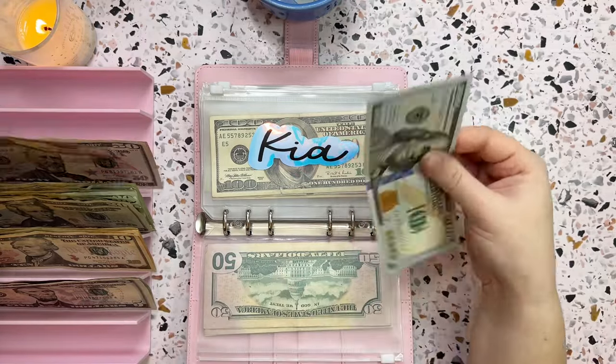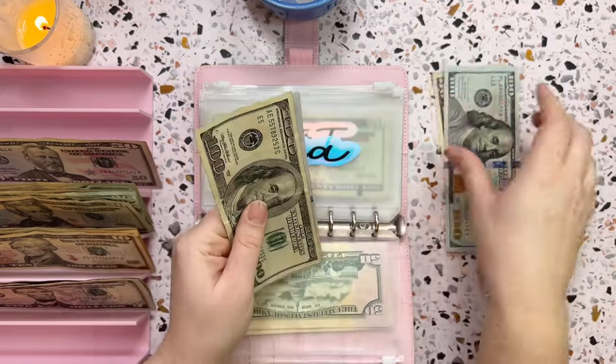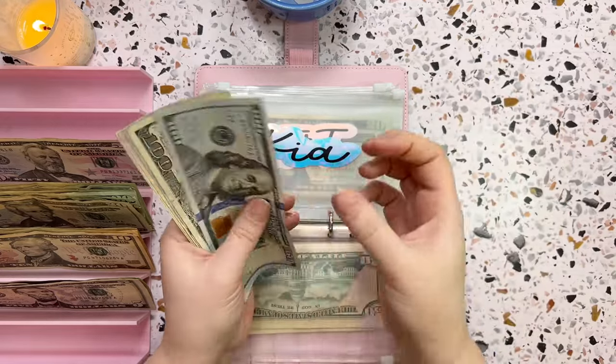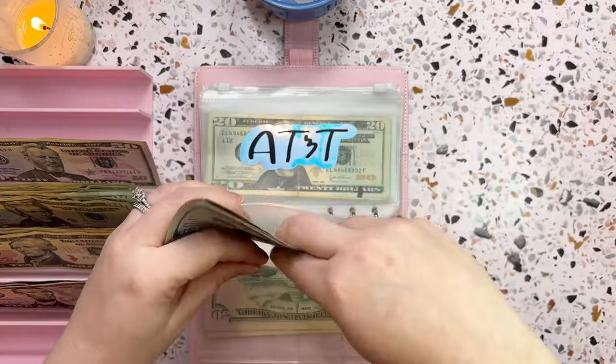The next one is my car payment — my Kia will get a hundred and fifty dollars as well. Adding that in brings us to four hundred and fifty in Kia, which is perfect.